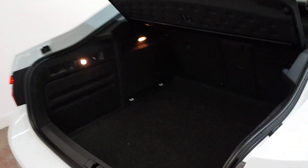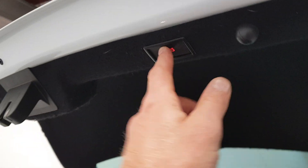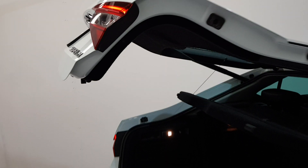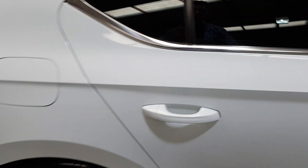It's got the auto opening boot. Huge room in these boots as well — they're superb — and the seats go flat as well.